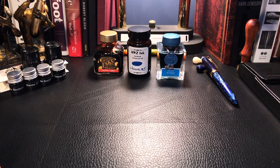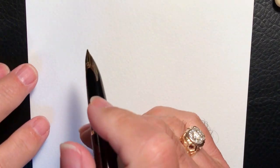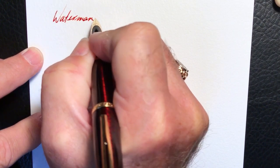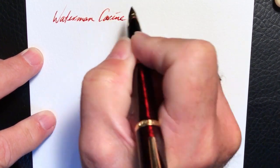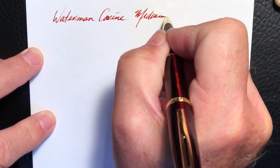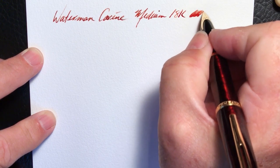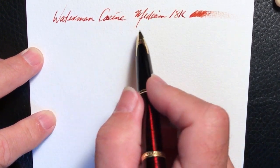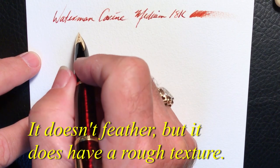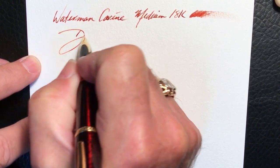Now we'll do the writing samples with my three top pen and ink combinations. First up is the Waterman Karen. I should mention that I'm using watercolor paper here — this is not fountain pen friendly, but it's giving an interesting texture to it. I thought this would be cool, plus I like the card and I'm going to keep it. And of course the ink is Diamine Ancient Copper.